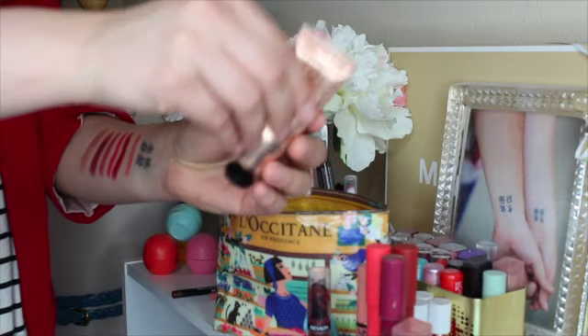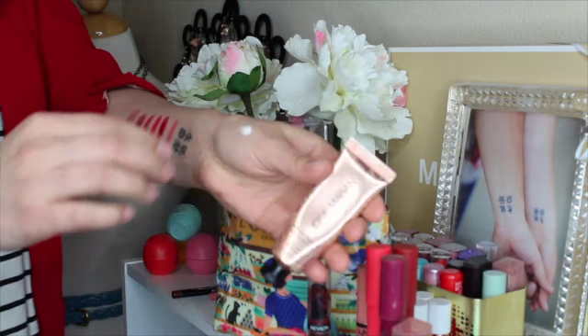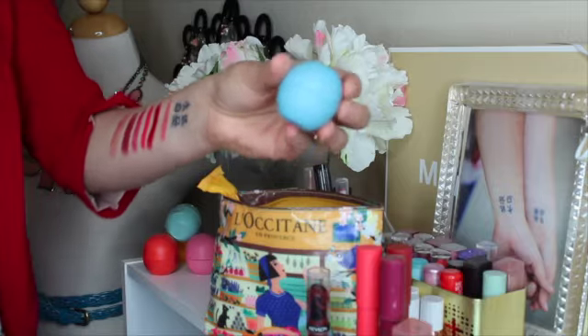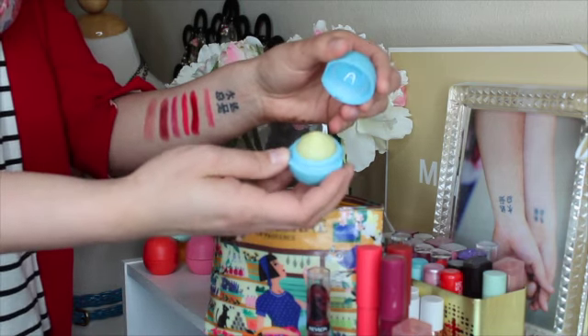Next I have the Josie Maran Whipped Argan Oil Hand Cream. This stuff is like butter, guys — you need to try this out. This is a baby size and I'm going to buy the full size as soon as I run out. The last lip product is my EOS Lip Balm in Blueberry Acai — it smells so good. It's a very good neutral moisturizing one that I use every single day. It really moisturizes my lips, especially when I wear this much lip product.